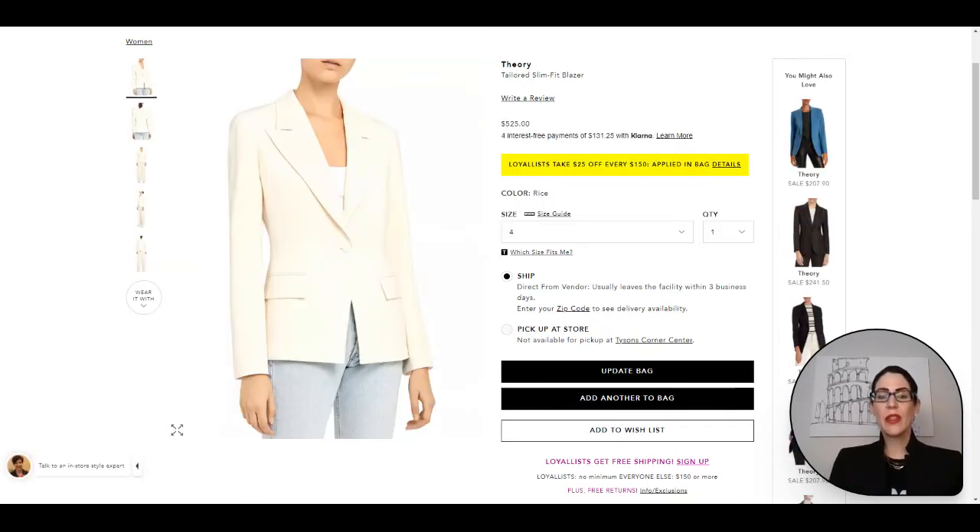For the last blazer option, I picked this one from Theory — a tailored slim fit blazer. When you have the single button blazer, it really cinches you in at the waist and makes your shoulders look very strong and empowered, and your waist look teeny tiny. With blazers, definitely grab one in black, white, off-white, beige, a pattern, a fun pop of color, gray, and navy. Get all of your neutrals down so you can dress them up, dress them down, mix them in with your current wardrobe, or grab one in a pop of color.